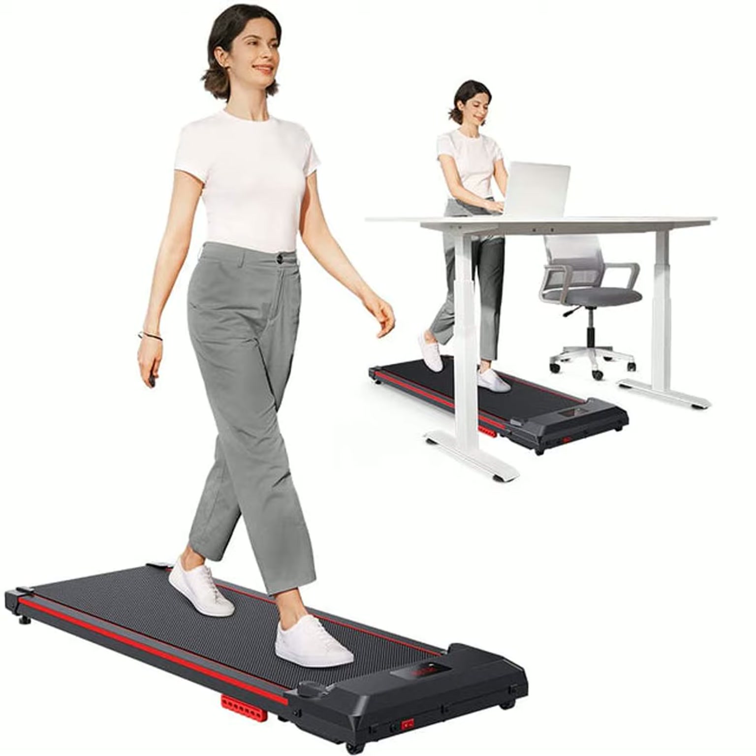Hello everyone, this is Daniel from the Daily Workouts podcast. Welcome to another episode. Today I'm going to share with you a beginner-friendly way to start exercising that will have you feeling fit in no time.